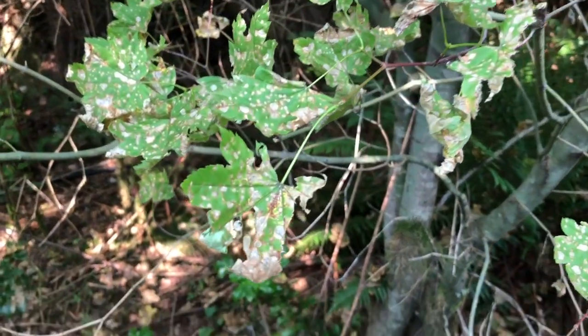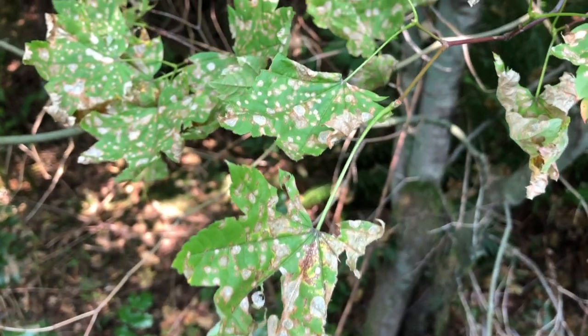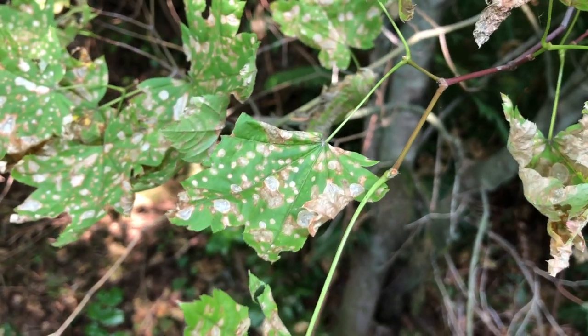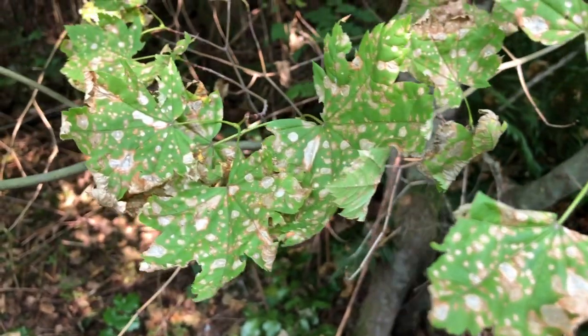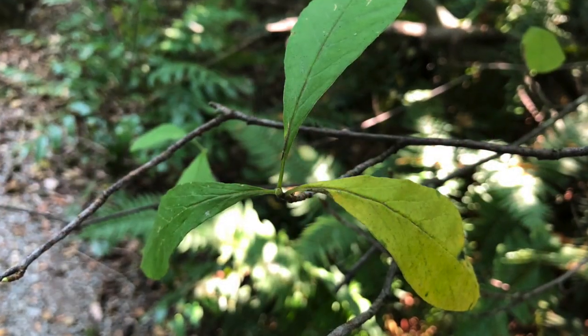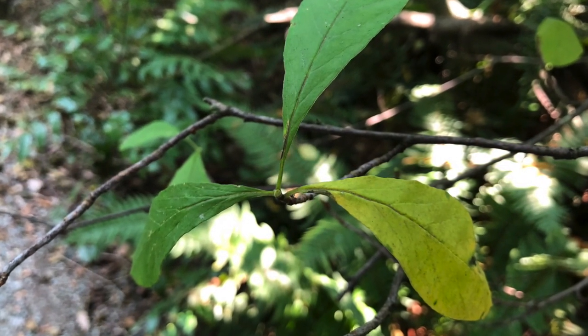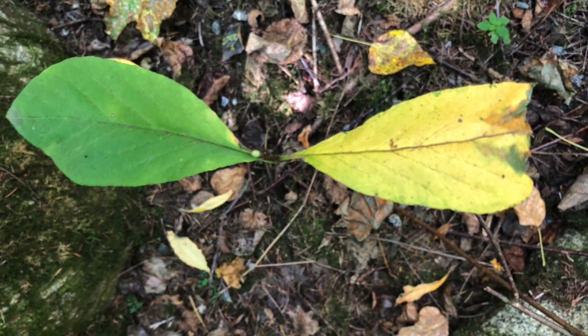On today's nature walk, learners noticed there were many leaves that had, in their words, unique discolorations on them. This made us wonder how much of the leaf was green versus brown. Some found samples of leaves that were a third yellow and two-thirds green, and some found evidence of half yellow and half green.